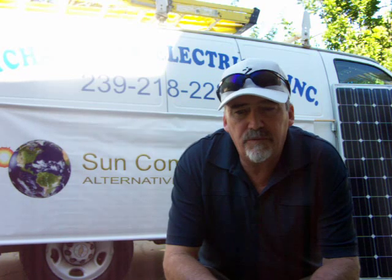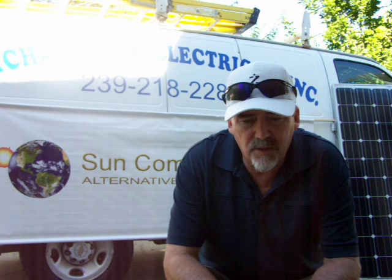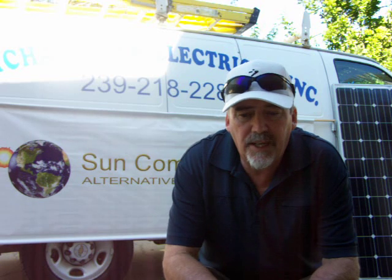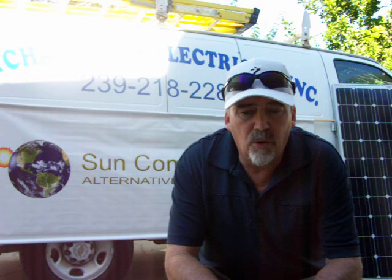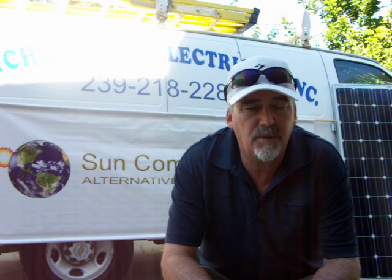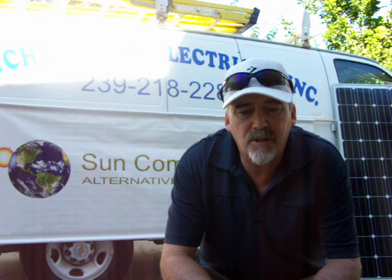So if you've been waiting and thinking about doing solar, now's the time to do it. This price is good for your home or business or both. To take advantage of this price, contact me directly at michael@suncommercialsolar.com or by phone at 239-218-2280. All industry indicators suggest that coming up in 2014, prices are going to go up on this type of installation, so this may be the best time ever to get a system installed.